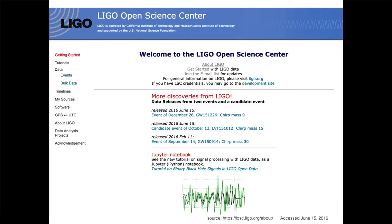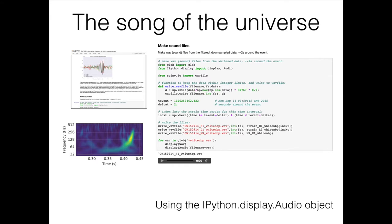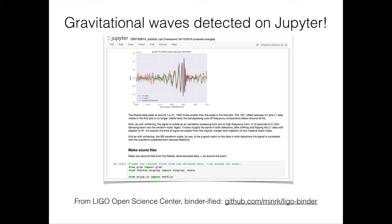Another program we're extremely excited to see using Jupyter is LIGO, which has been in the news for successfully detecting gravitational waves on September 14, 2015, and again on June 15 of this year. The LIGO project has been able to use Jupyter to capture the computational narrative, and also the actual sound of two black holes colliding at half the speed of light 1.4 billion light years away. One of our developers, Min Reagan-Kelley, created a MyBinder to enable everyday users to recreate the LIGO environment and try to reproduce those results.